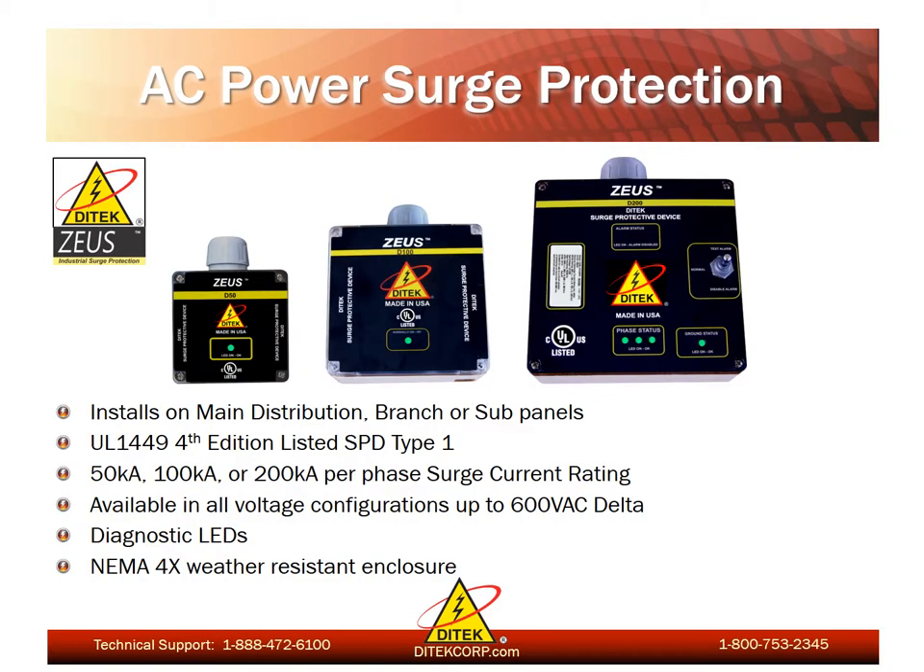Ditek does manufacture a complete line of AC power surge protectors for electrical panels. The Zeus series product is available in surge current ratings from 50,000 amps per phase up to 200,000 amps per phase, and they are all UL listed under 1449 4th edition as type 1 SPDs. All products are available in every voltage configuration up to 600-volt 3-phase delta. The D200 model incorporates, in addition to diagnostic LEDs, an audible alarm as well as a dry contact circuit for remote notification. All three series of products come standard in a NEMA 4X polycarbonate weather-resistant enclosure.